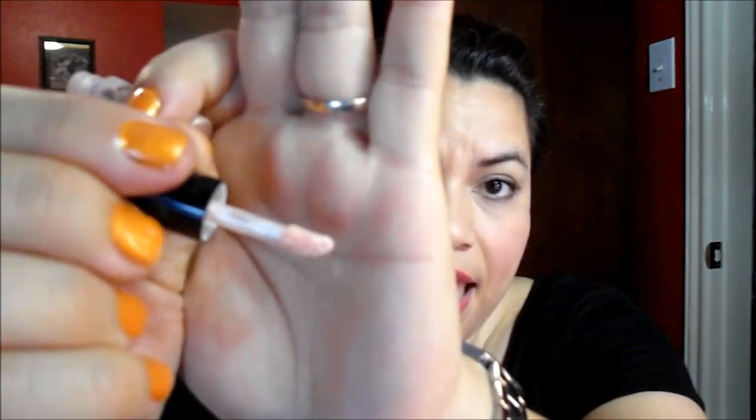Another one that I absolutely love — and I ended up getting a full size of — is the High Beam by Benefit. I love this highlighter. It is a liquid highlighter, and it has a fuzzy applicator; you just dab it on wherever you want the highlight. It leaves such a pretty shimmer. I really love it, so I went and purchased a full size, and that's my go-to liquid highlighter. I love it. It's a great highlighter.